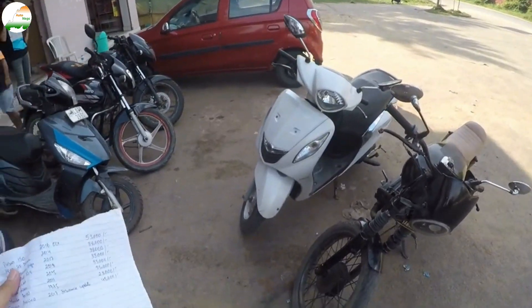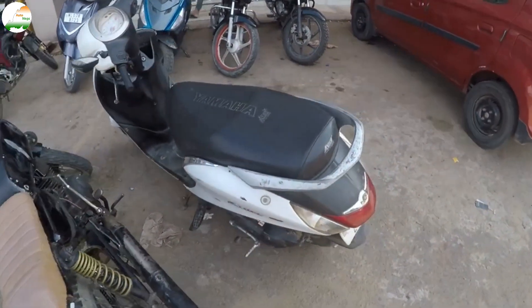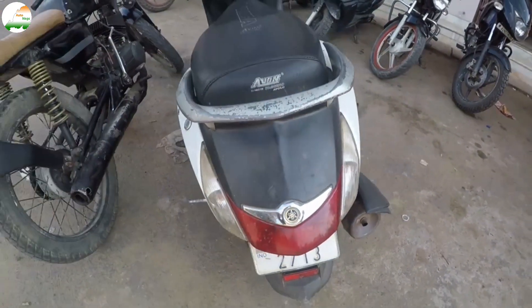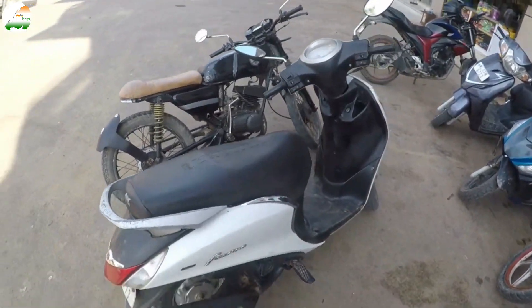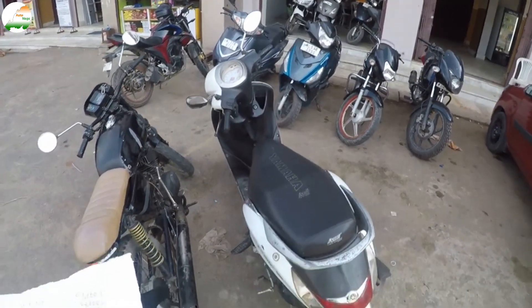Next is the Yamaha Fazino, 2017 model, white color. Nagaland number 07. You can see it from the right side. It has a rear look as well. The odometer reads around 28,000 km. Insurance is updated. The asking price is 45,000.